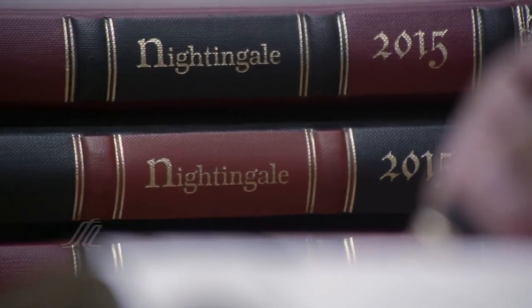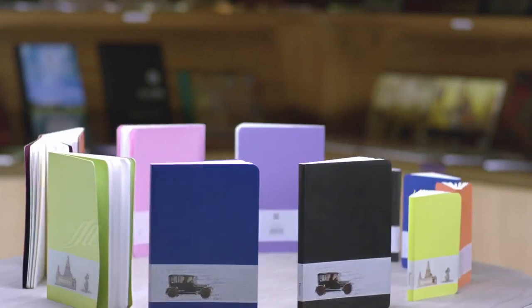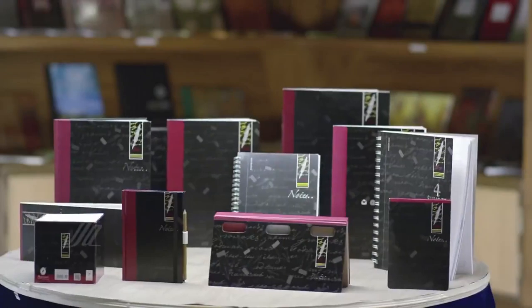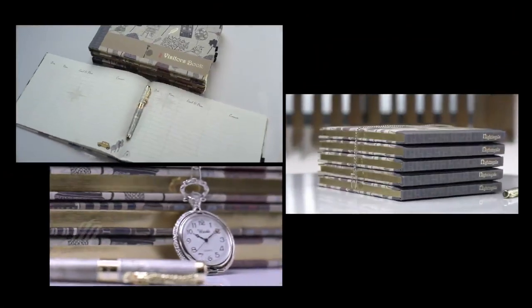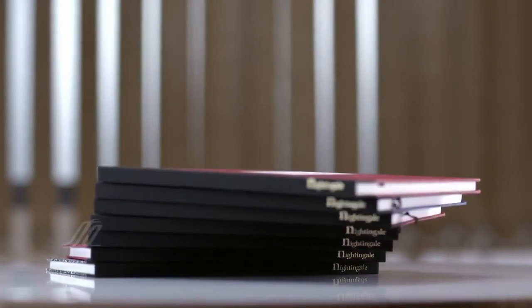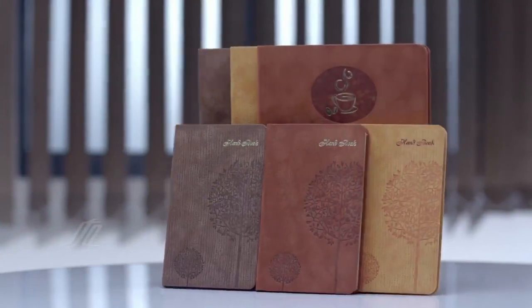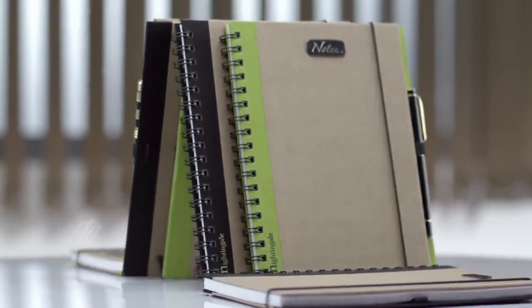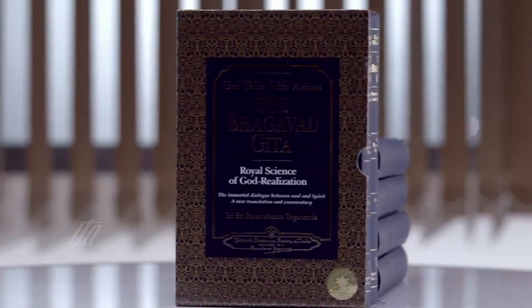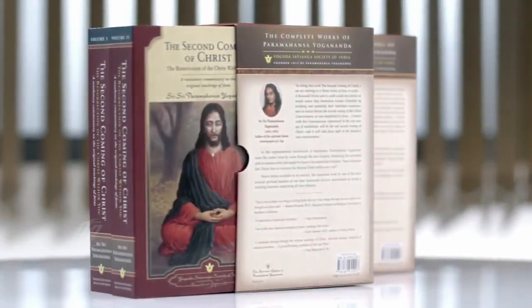Nightingale, our iconic brand of stationery, produces a wide range of premium paper products. Some of them include spiral pads, premium notebooks, visitors' books, five-subject notebooks, school supplies, social stationery, organizers, planners, art supplies, journals and diaries. We also produce customized books and stationery for various international publishers.